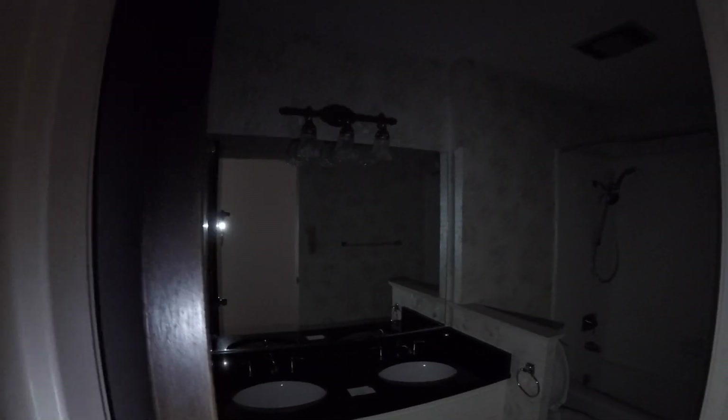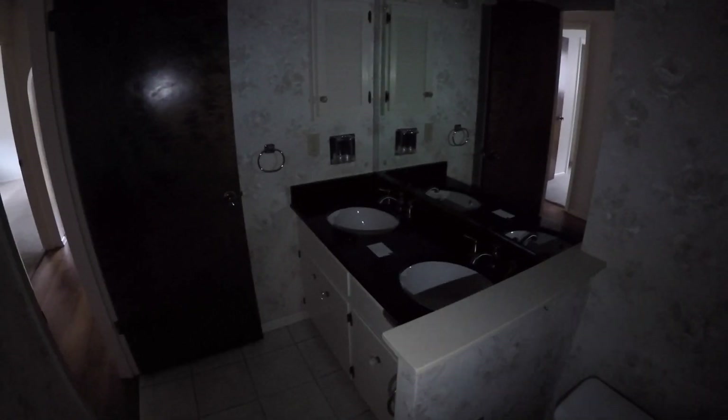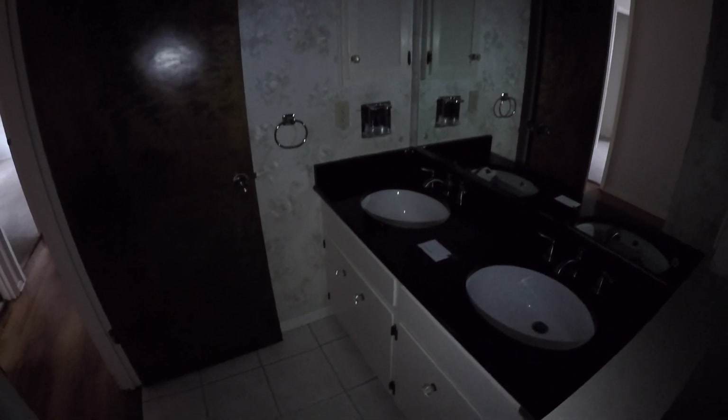Then we have full bathroom number one. It has granite countertops and dual vanities, and a shower and tub combo. It's a little dark in here so I'm using my flashlight. It looks like the original shower and tub combo — they did upgrade the countertop, but the cabinetry looks original. There's ceramic tile on the floor, which you could salvage. So really it just needs maybe a wallpaper change and some paint.